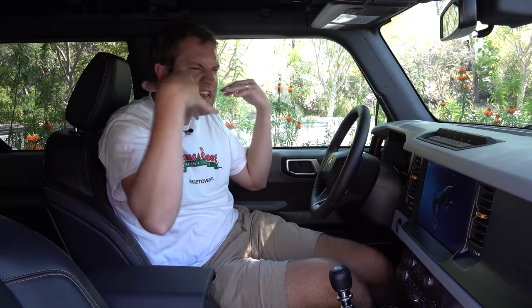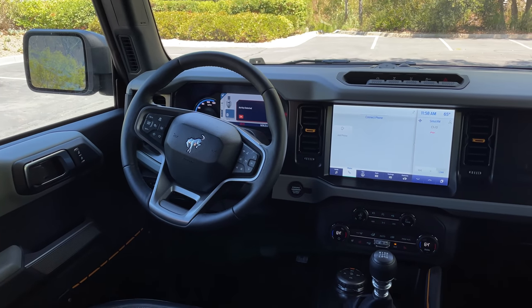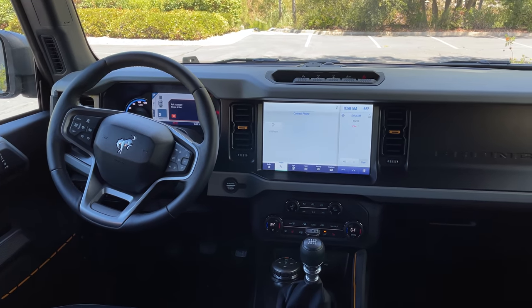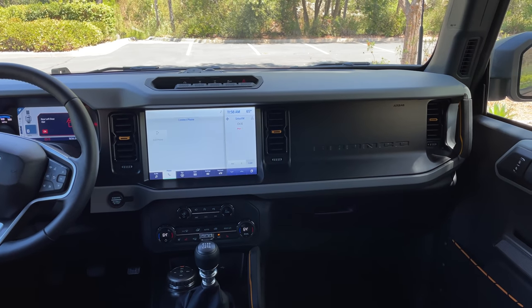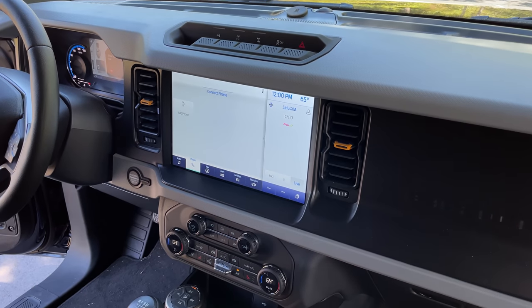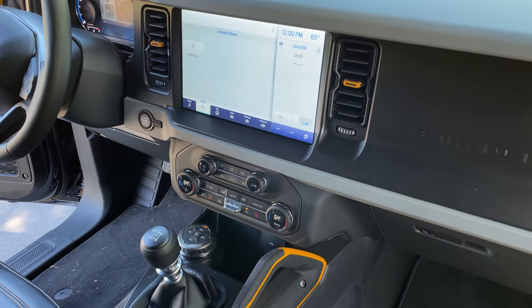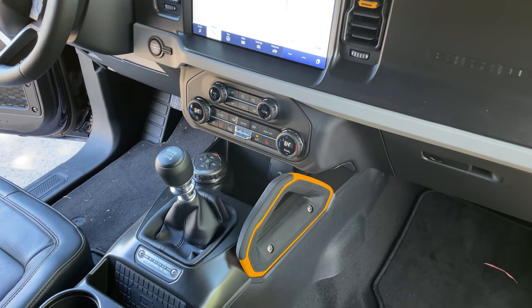Climbing inside the new Bronco, the durable, tough theme continues. Starting with the look of everything, you have this upright, 90-degree square rectangular dashboard — no flowing lines, just brawny and tough and off-roady. There's a clear focus on durable materials over nice stuff: no leather, no stitching, no high-quality wood trim, aluminum, or chrome. It's all durable and tough — that's really the ethos of this entire vehicle.